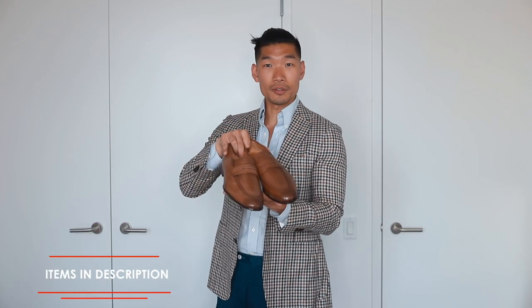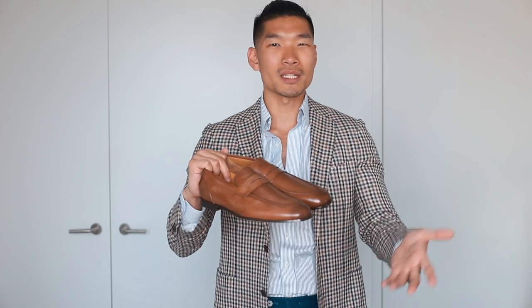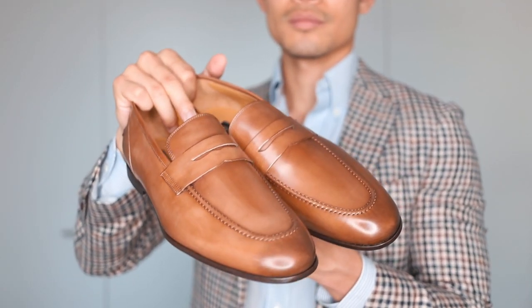First up, we have these made in Italy leather loafers. I love the lighter brown leather on these loafers. The lighter brown is definitely more for the spring and summer season, so it's not as dark as the usual ones that you see. It's very dressy, very professional, perfect for work. This is a great summer business casual outfit.